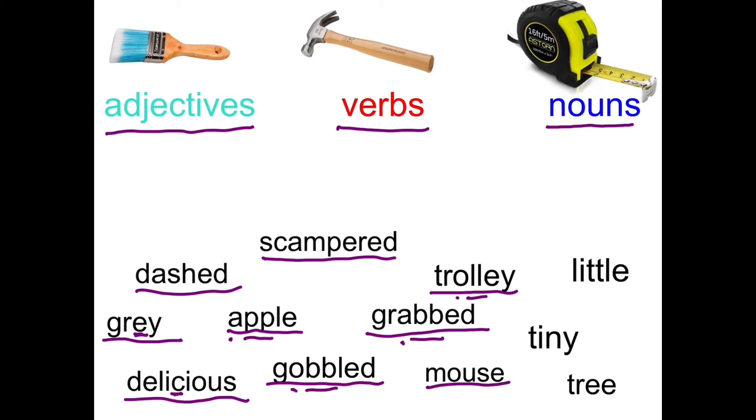We've got an owl sound in mouse. In tiny, we've got the Y making an E sound. In tree, we've got two E's making the E sound. And little is another short vowel, double consonant. So have a think about these words — first of all, can you describe them? Are they adjectives? Can you be a little bit trolley? I don't think you can. Can you trolley? Think about whether they fit adjectives, verbs or nouns.